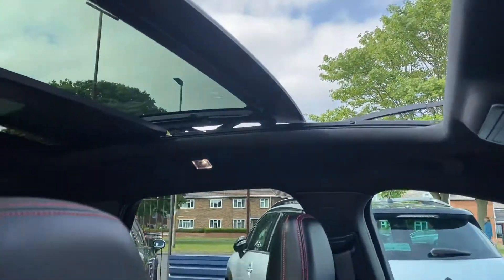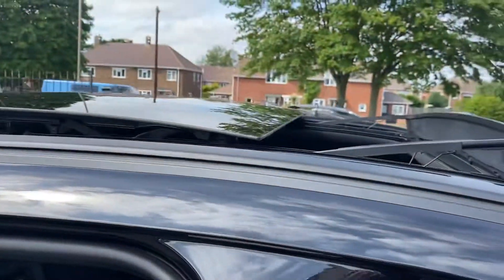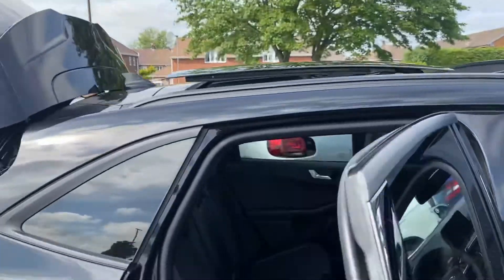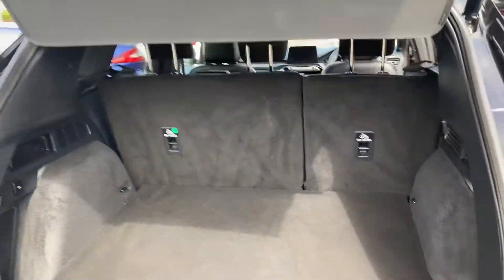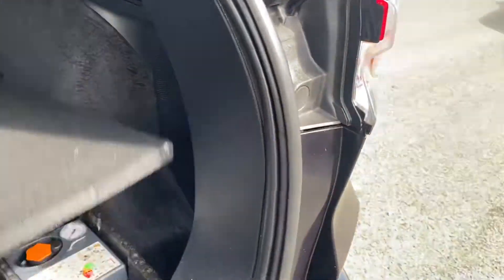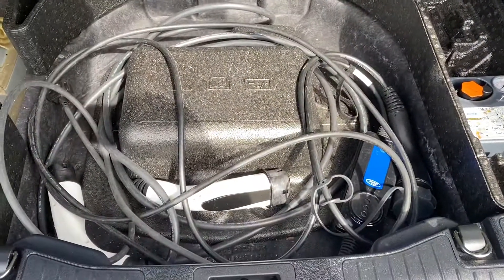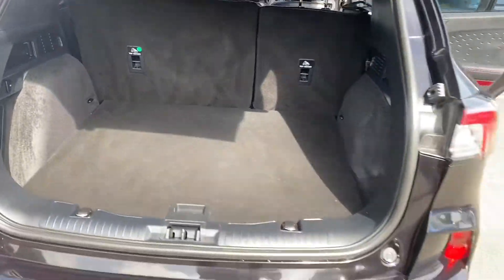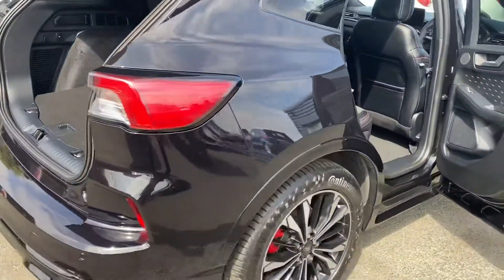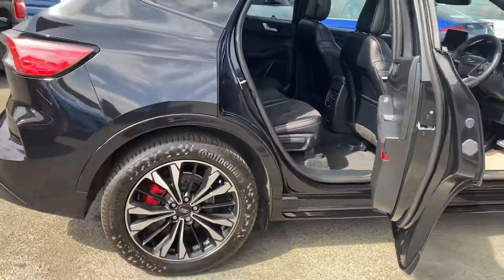It's got the electric sunroof and pan roof, which is lovely. It's got two charging points as well — two charging cables, one for the home and one for the charging station — which are both inside there for you. Really stunning vehicle, only 10,000 miles on the clock, and two keys with it as well.